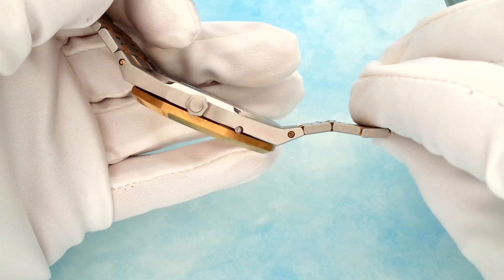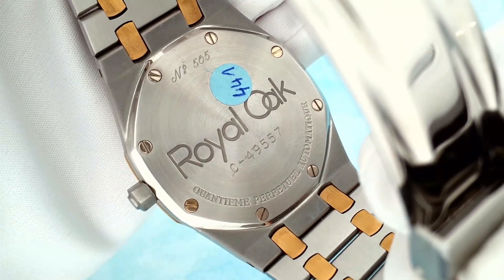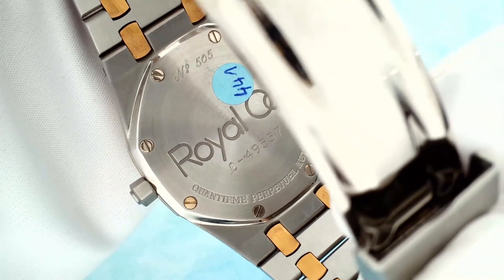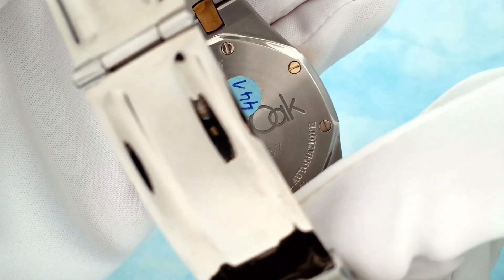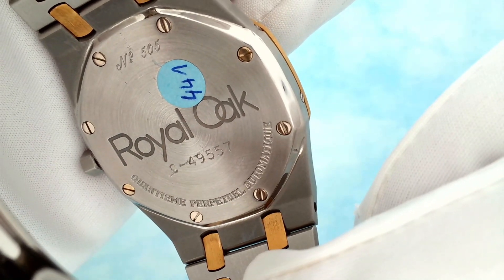Even for a Perpetual Calendar, it's super thin. We can also see the openings on the case for correction of the calendar — and that was one of the challenges, because as soon as you make openings on the case, it is harder to make it waterproof. The Royal Oak was seen as a waterproof watch, so this was an issue with the Perpetual Calendar. The first reference had some waterproofness problems, and the case was rethought after a few years. This example is the second variation, where the case was redesigned for better waterproofness.